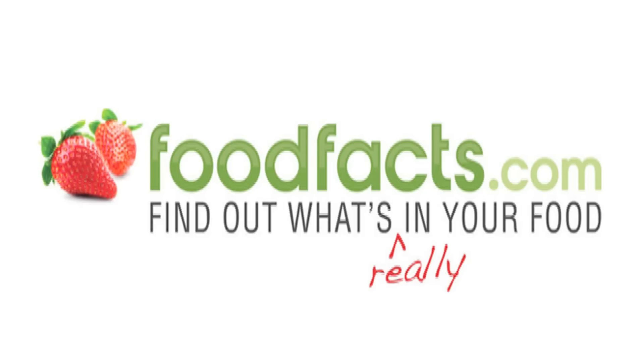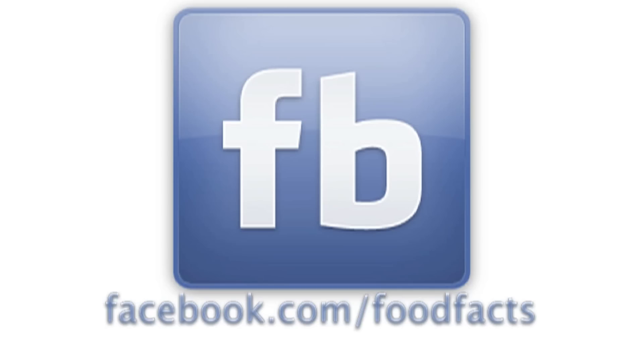The point is, don't be fooled by fast food restaurants trying to pitch healthy salads. Most of the time they are just as bad or worse than some of their other processed fat-laden foods. Check out some other fast food salads at foodfacts.com, follow us on Twitter, and friend us on Facebook. We'll see you next time!